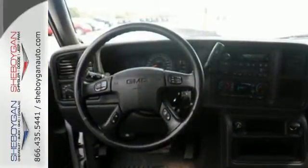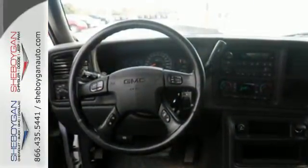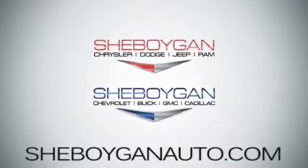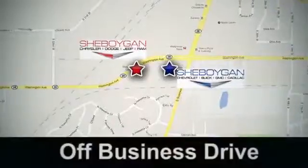Come on in today and see it for yourself. Come see us today. Sheboygan Auto — eight brands in one location, off Business Drive in Sheboygan, Wisconsin.